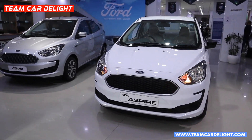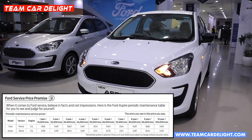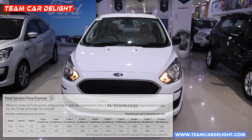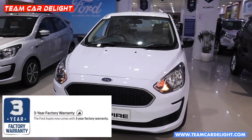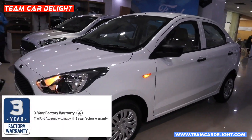This is Aspire's base model. This compact sedan has petrol and diesel service cost coverage up to 10 years. You can also get a 3-year unlimited kilometres warranty, which can be extended up to 5 years. Roadside assistance can also be purchased.